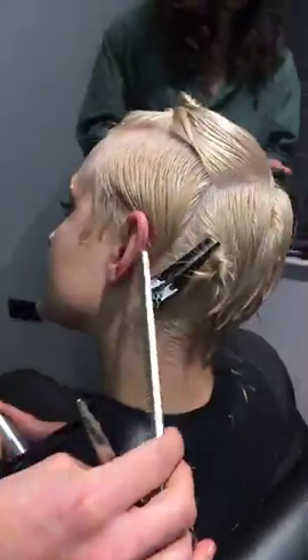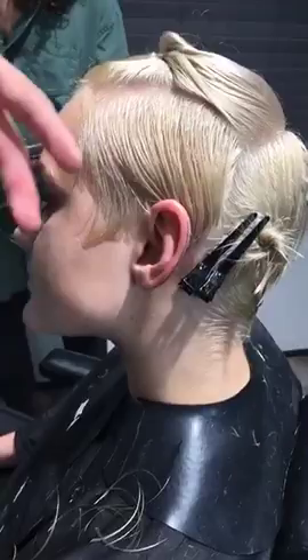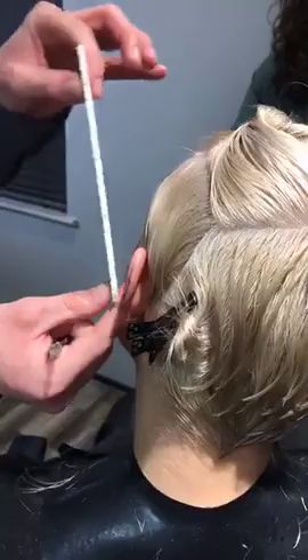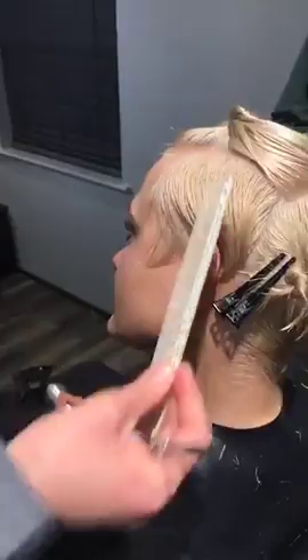You can see that nice little tight graduation coming in with a bit of softness. We took vertical, slightly diagonal sections towards the back and decided the angle of the graduation. We worked through one, two, three, four, five sections until we got to the back. Now here's a question for you: if I took my sections vertically, in what way should I cross-check? Let's see who can answer that one.